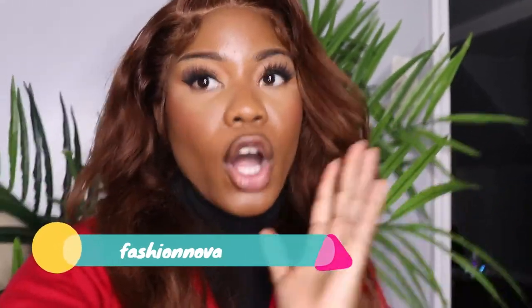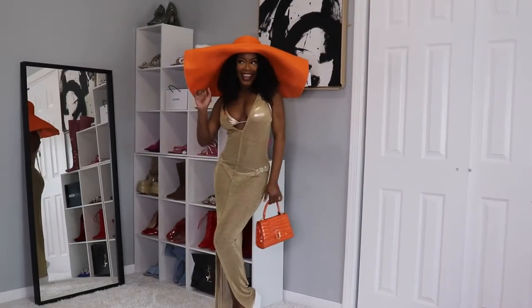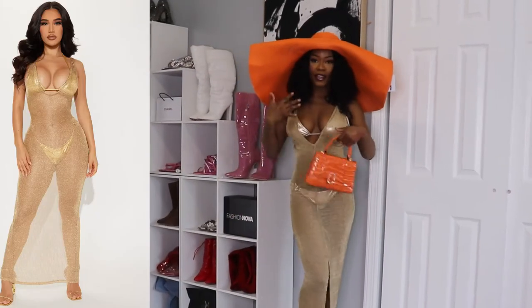Hi everyone, welcome back to my channel! In today's video I'm going to be doing a vacation vibe try-on haul. These are some items I chose for vacation or just summer vibes. Before I start, don't forget to like and subscribe. Let's start with the video!